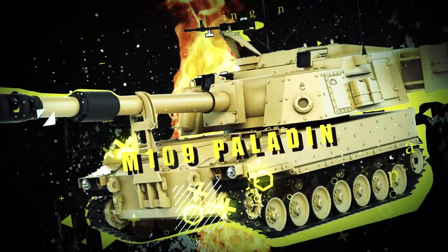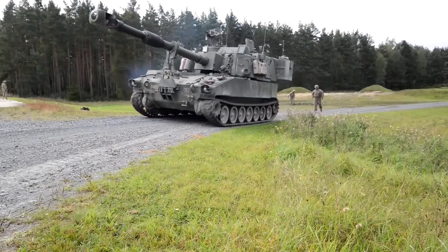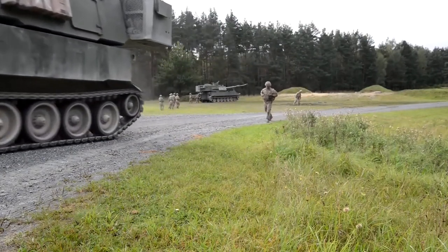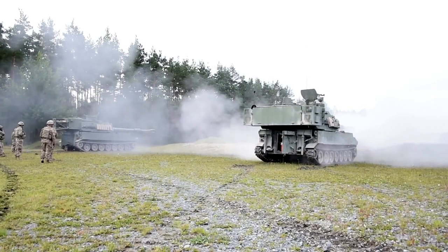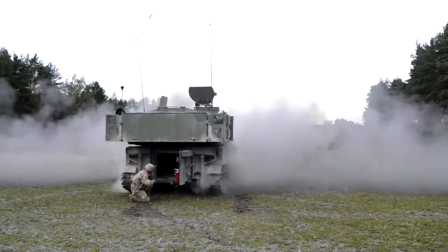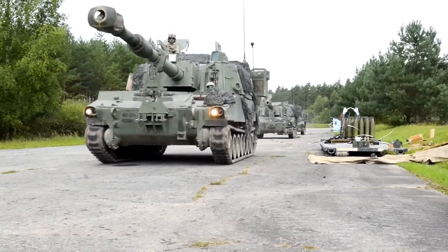The M109 Paladin is a vital component of the US Army's artillery support, serving as a self-propelled howitzer capable of firing 155mm rounds. This large tracked vehicle is equipped with a fully traversable turret and a distinct bustle, operated by a crew of six — commander, gunner, driver, and three ammunition members.